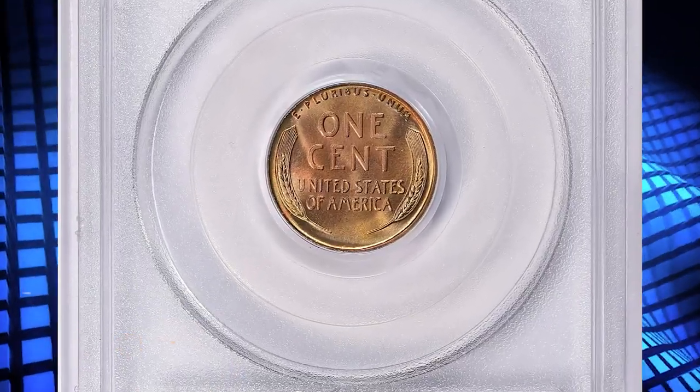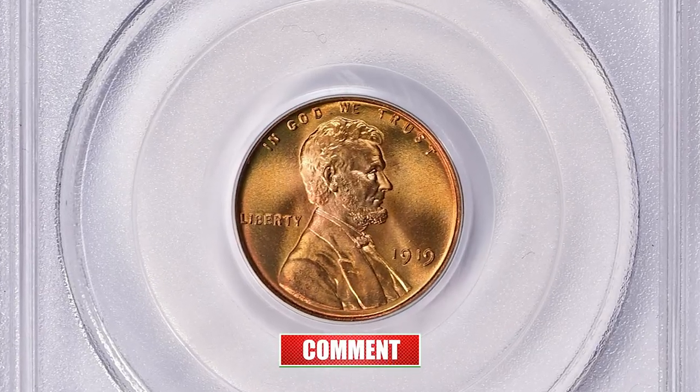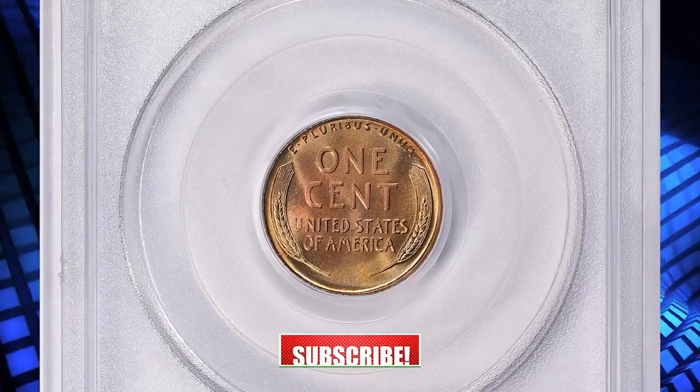Thanks for watching this video. Hope you found this information helpful. If you did, please consider hitting the like and subscribe buttons below. Stay well and see you in the next episode.